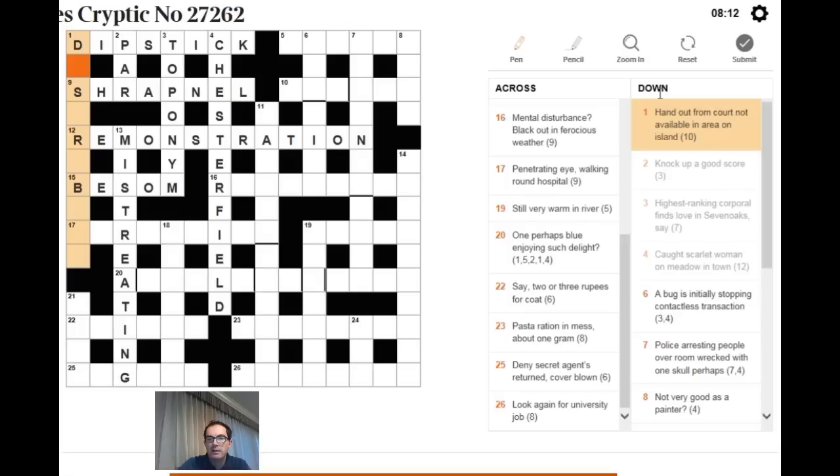Now 'distribute' — 'handout from court, not available in area on island.' Remove the abbreviation CT for court from DISTRICT and you get DISTRI, then add the island of BUTE to get DISTRIBUTE, meaning handout. A very difficult clue — we only really got it because we had so many checking letters.